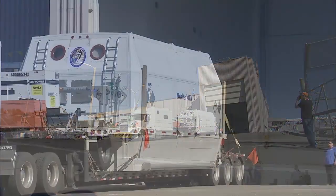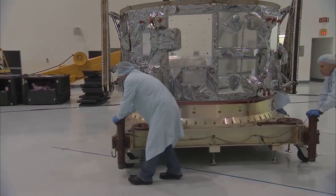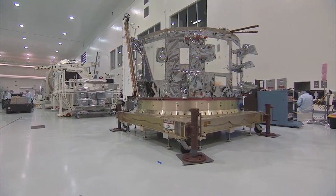The Cygnus service module arrived at Kennedy on February 1st. That's the component that holds the avionics, propulsion, and power systems for the pressurized cargo module.